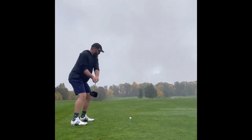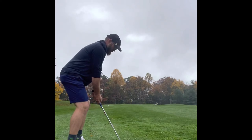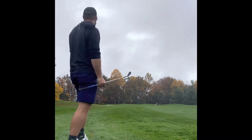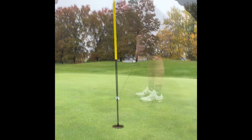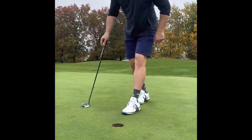8th hole, another par 4. It's a gettable hole. Caught it a touch off the toe and ended up just in the left rough. Had about 107 in, really stepped on a sand wedge, and it was pretty close. Hey, don't be an asshole and not fix your ball marks — I fixed them all day. Was able to drain the bird.